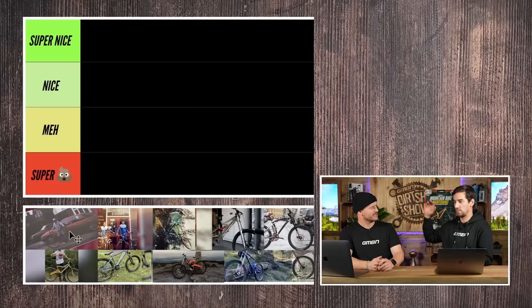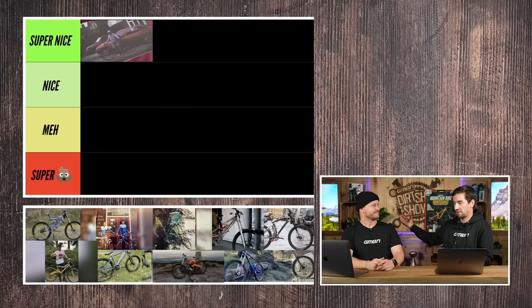Brilliant fun. Me and Rich are going to go through our bikes in our career and rate them from super nice to — we won't say that word, but we will in a minute. This is a great idea. Blake and Neil have been doing this and I really like the look of it. Let's start rating our bikes from our riding careers.